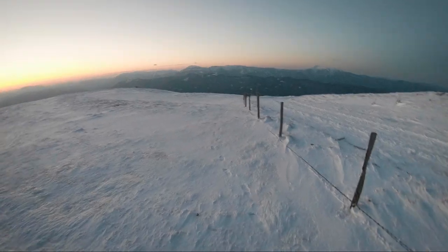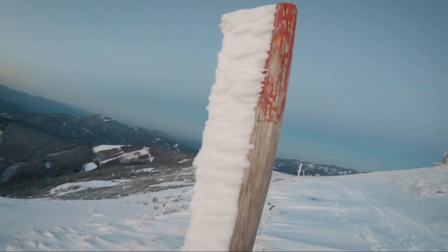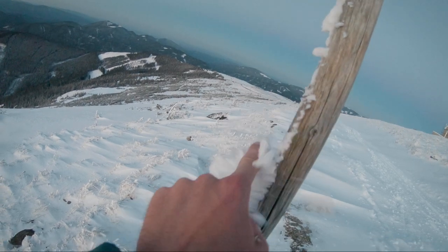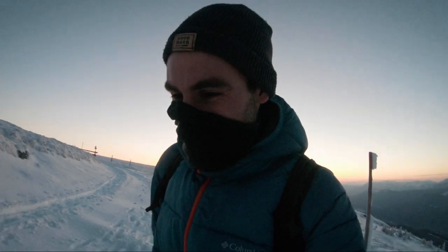I'm so looking forward to getting back to the car and getting into the warm again. But look at this — it's so beautiful! I just can't describe that. I mean, I'm freezing cold, but this just takes my breath. It's just unbelievable!